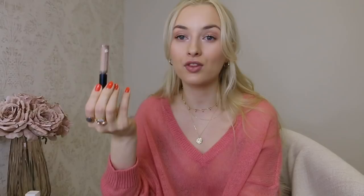Another brow product I love is the Eyelure Brow Amplifier in blonde - a tinted eyebrow gel that my subscriber Laise kindly sent me. I use tinted eyebrow gels every single day. My routine: I use the gel all over my brows to fill them in, then take the pencil to define the tail and elongate the brow a little, adding a few strokes at the front. That's literally my everyday brow routine - a tinted brow gel and a pencil. At the moment I'm also using Givenchy Mr. Brow Groom, which is a great one as well.